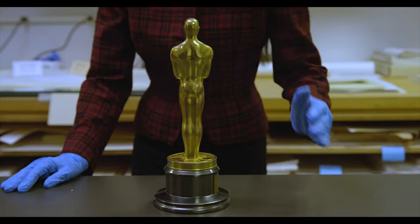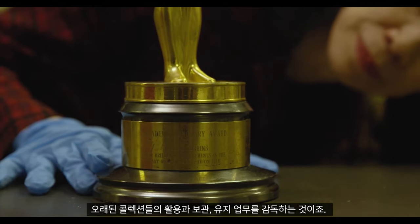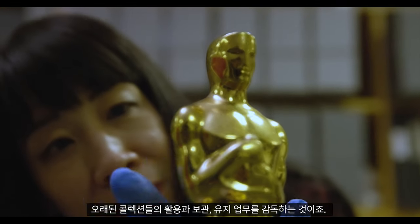My name is Arlene Yu and I work at the Jerome Robbins Dance Division of the New York Public Library for the Performing Arts, located in Lincoln Center. I manage the collections there, which means I monitor the usage, the storage, and the care of the collections over the long term.